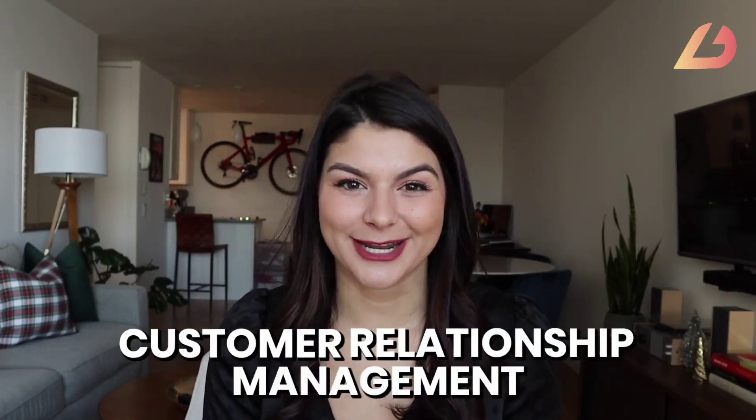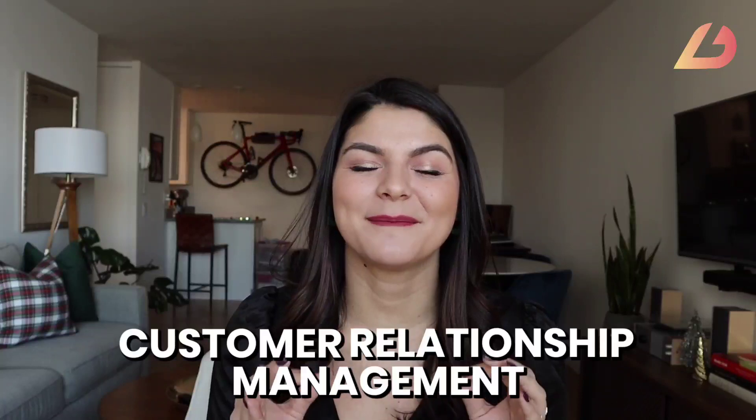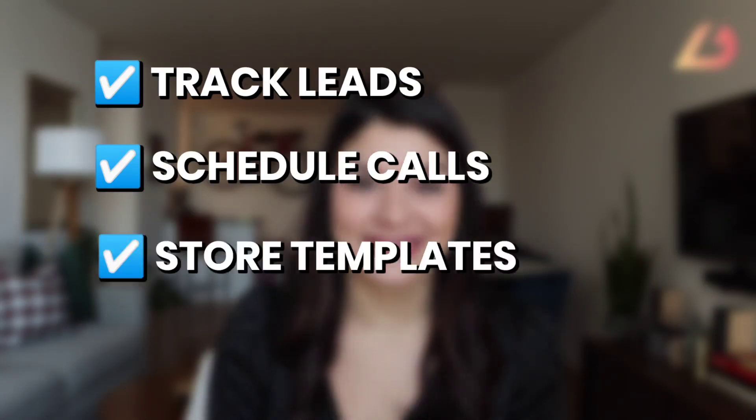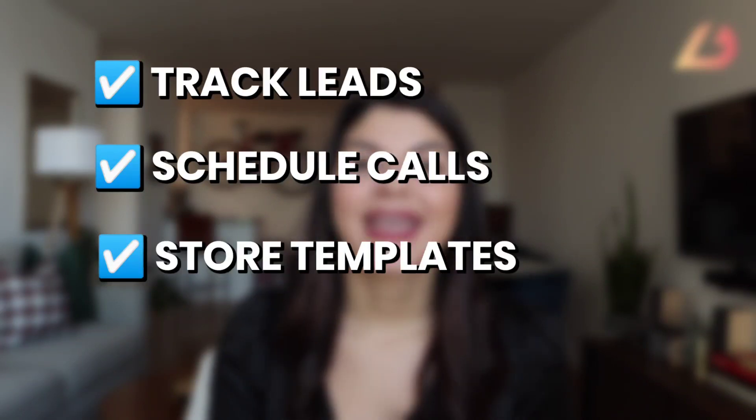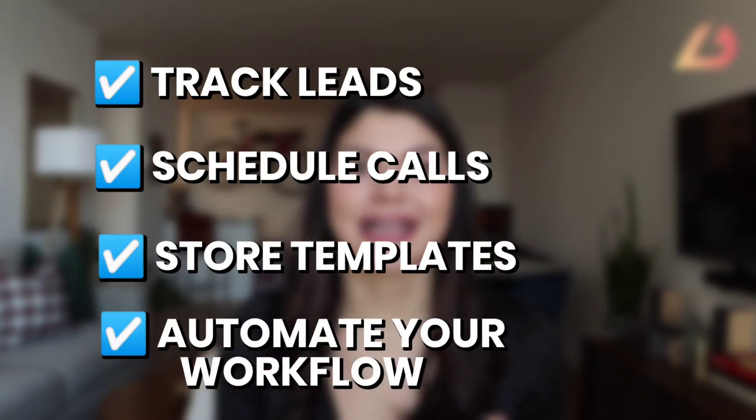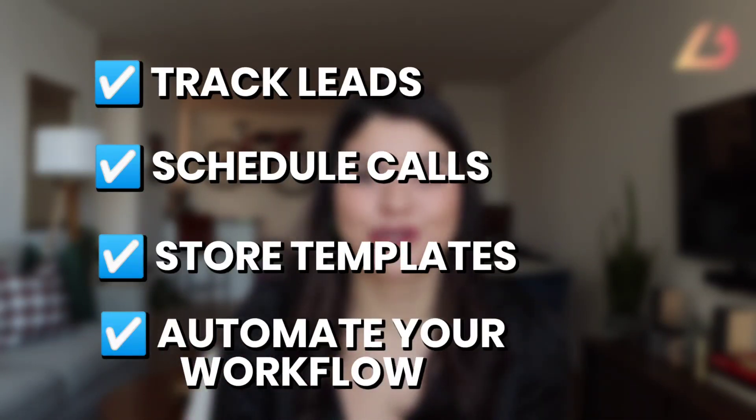If it was the last one, don't feel bad — tons of business owners feel this way. But this is why I want to talk to you about setting up a CRM in your business for 2022. CRM stands for customer relationship management tool, and it can do amazing things: track leads, schedule calls, use templates to quickly send to clients, and have automations where you're sending emails, questionnaires, and brochures to your clients automatically.